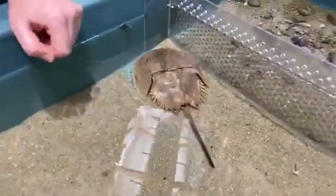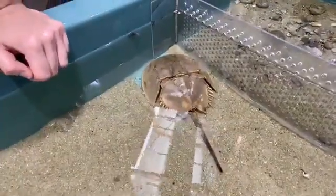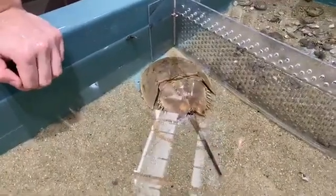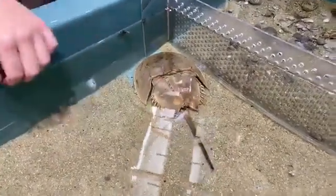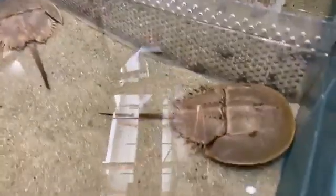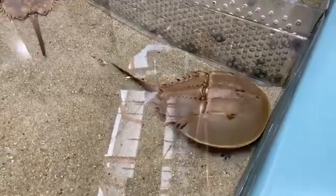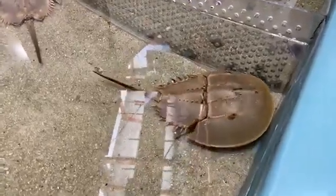These creatures aren't out to hurt us in any way — they just kind of exist to clean up the ocean for us. Since they are scavengers, they do clean up all the dead fish and waste in the ocean. For that reason also, they have no natural predators. No one actively hunts after them.